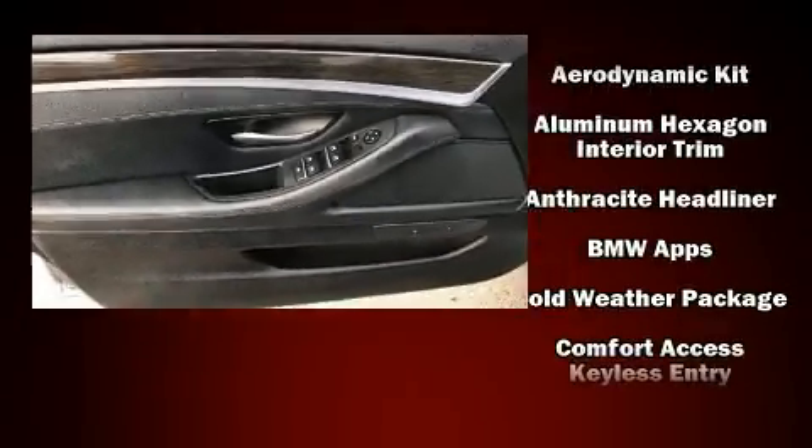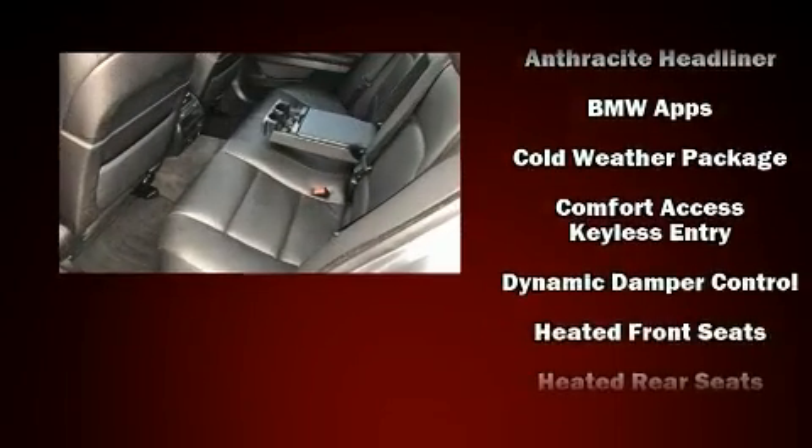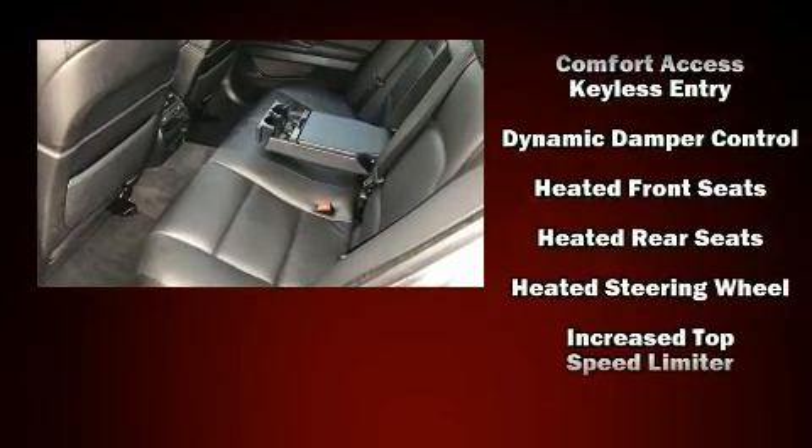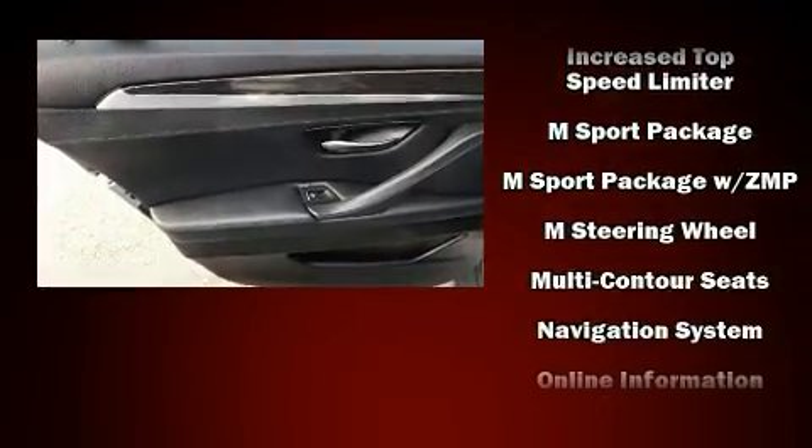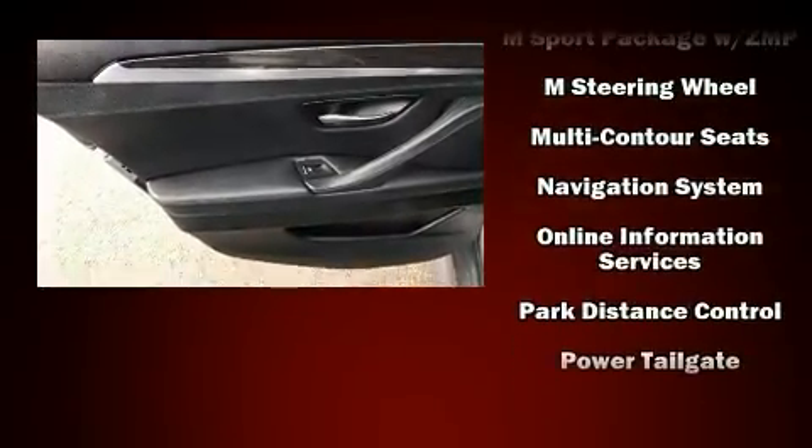BMW ensures the safety and security of its passengers with equipment such as anti-whiplash front head restraints, a security system, and four-wheel disc brakes with ABS.